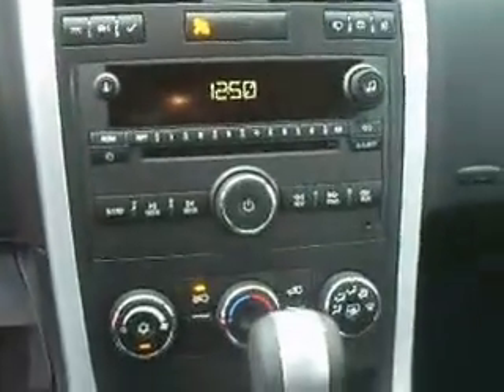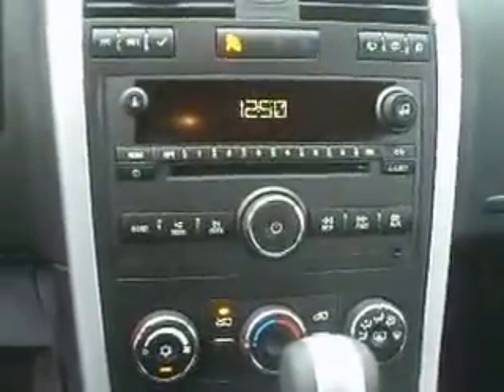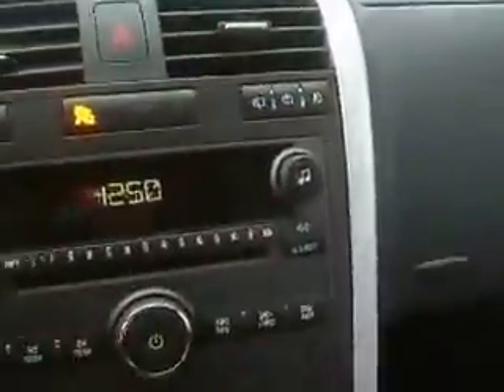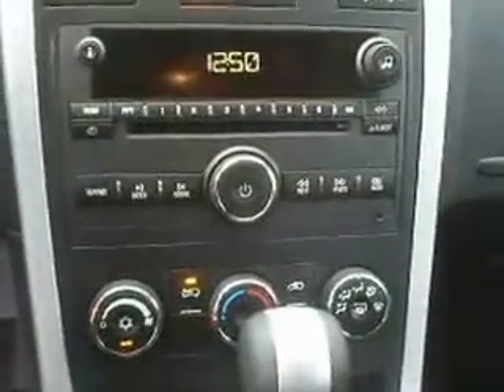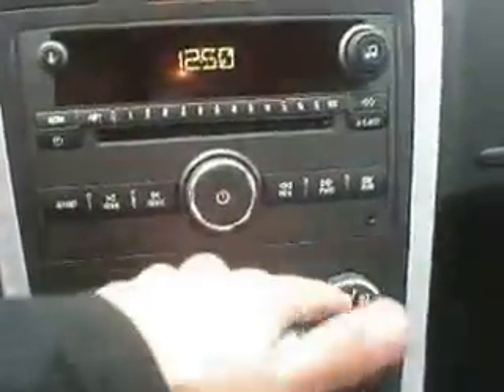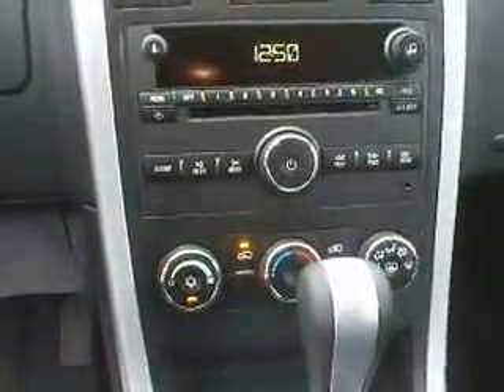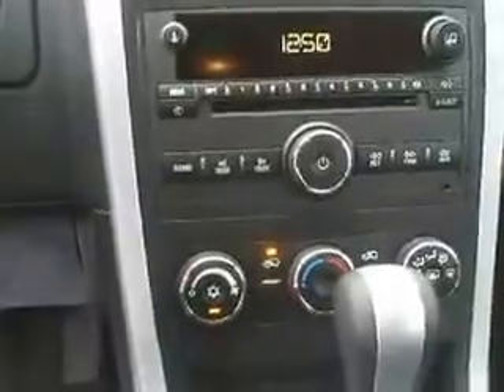Here's a shot of the stereo. Here's where your information center is, right up here, as well as your wipers and fog lamps. AM/FM and CD radio with an auxiliary jack — a 3.5mm jack for your MP3 player, your phone, or anything else you might want to plug in for sound.